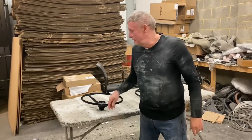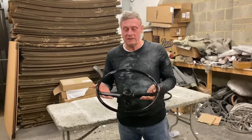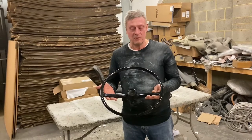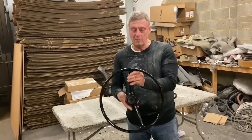Paul from steering wheel restoration here. We have a Morris Minor steering wheel — this dates from the mid to late 1960s, the last phase of the Morris Minor. This came in a bit dull, a bit worn.